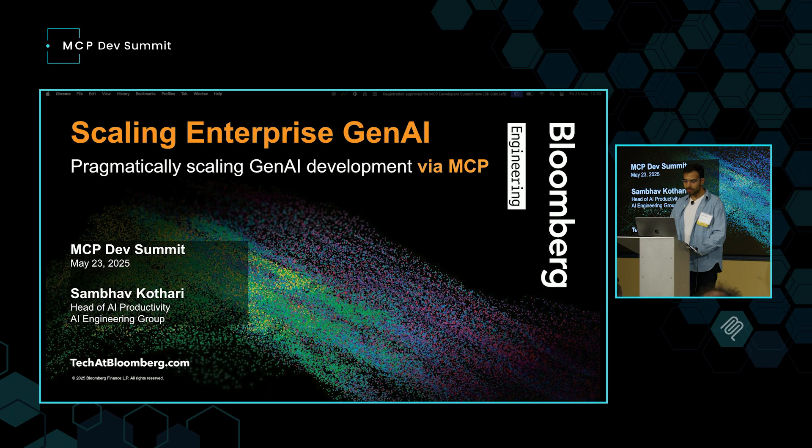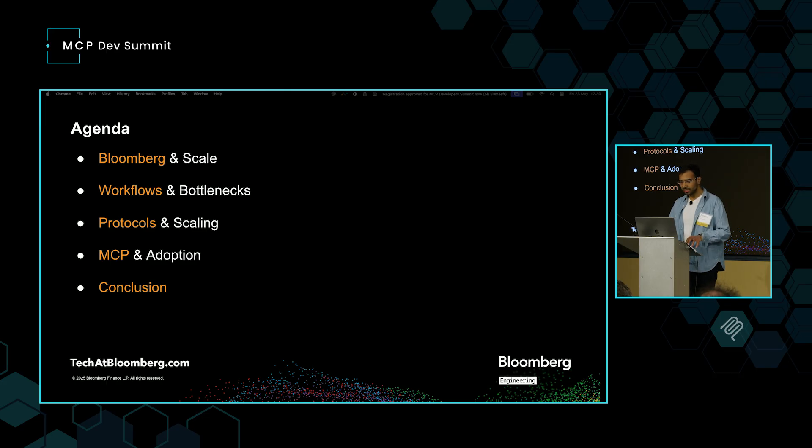Today I'm going to be talking about scaling enterprise Gen AI. This is the story of how, when Gen AI emerged, we started scaling our AI development approach systematically and how MCP helped us get there. Four key areas I want to cover: Bloomberg scale, Gen AI development workflows and bottlenecks, how protocols helped us scale, and our MCP adoption journey and what it unlocked.